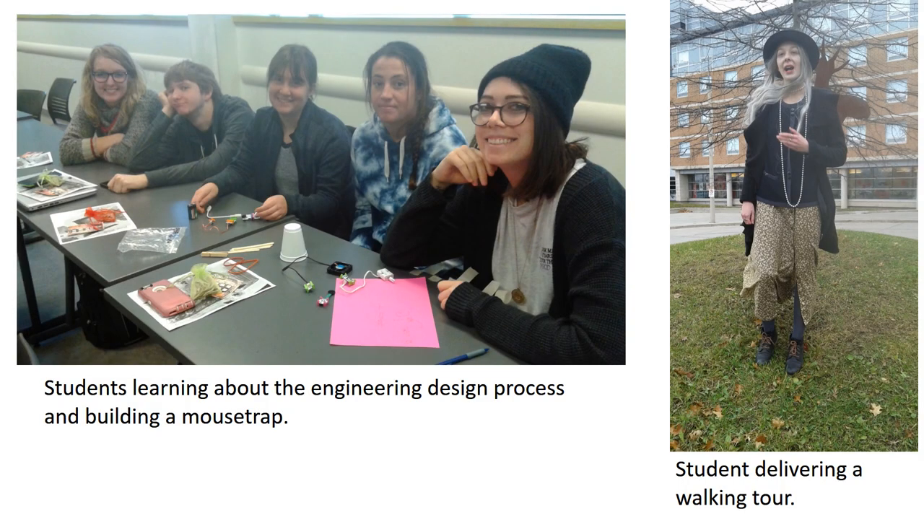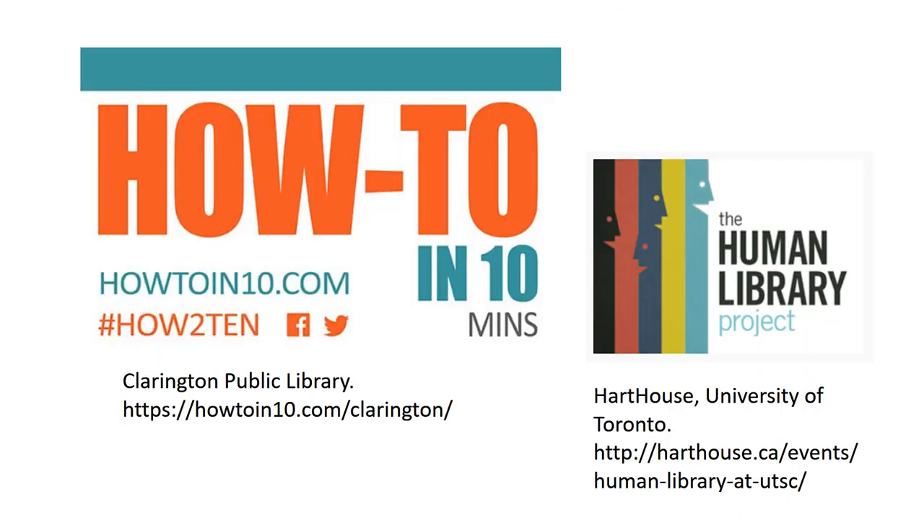They learn about the types of programming offered in libraries such as makerspace activities, walking tours, how to attend events, and human library events by participating in or delivering these events.